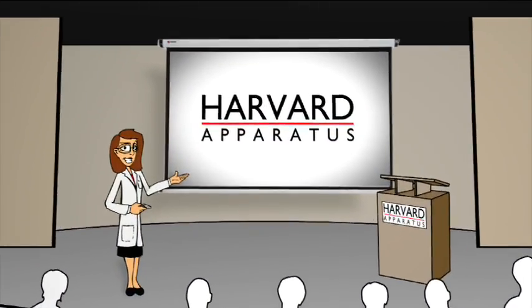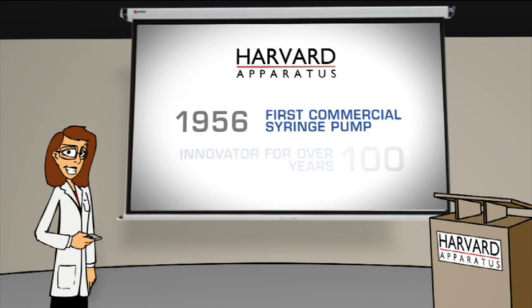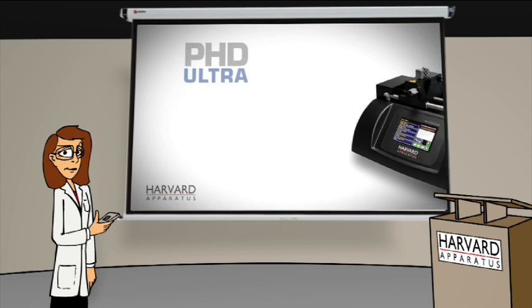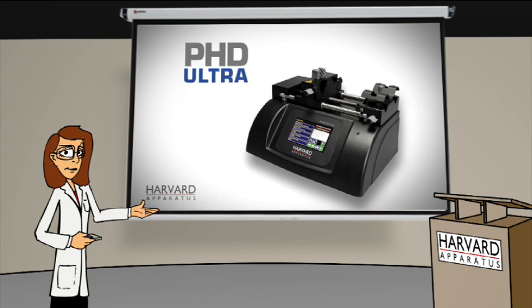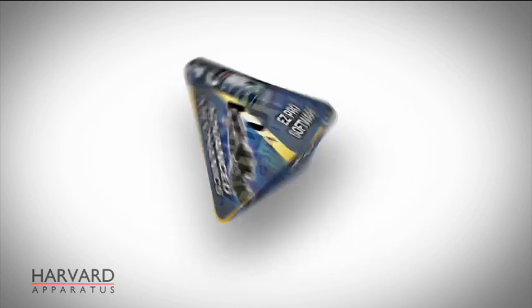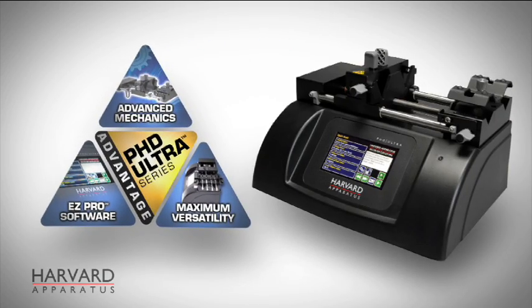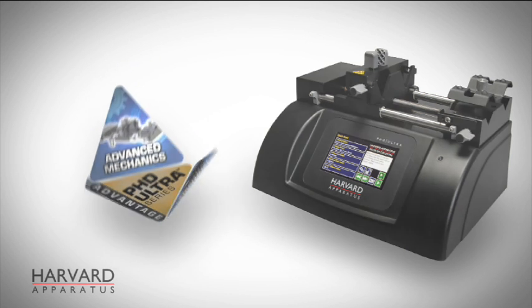Harvard Apparatus introduced the first commercial syringe pump in 1956, and we've been an innovator in advanced fluidics for over 100 years. As the global leader in high-performance syringe pumps, we're proud to introduce the Ph.D. Ultra and set a new standard in pump technology, with its advanced patented flow control mechanics and electronics, Easy Pro software and touchscreen display technology, and maximum versatility.